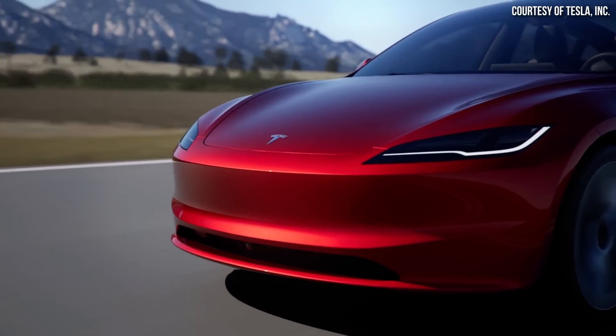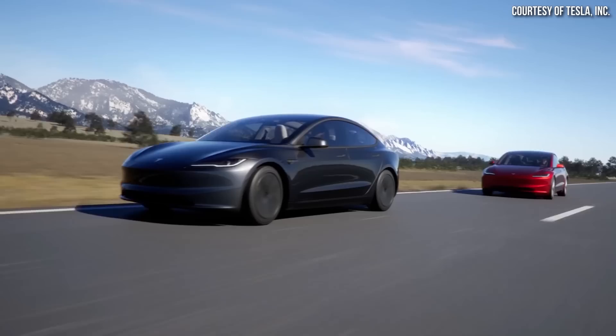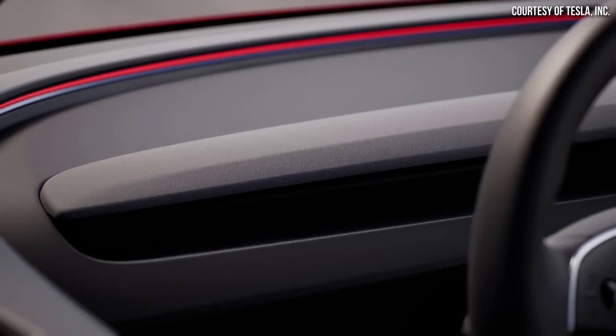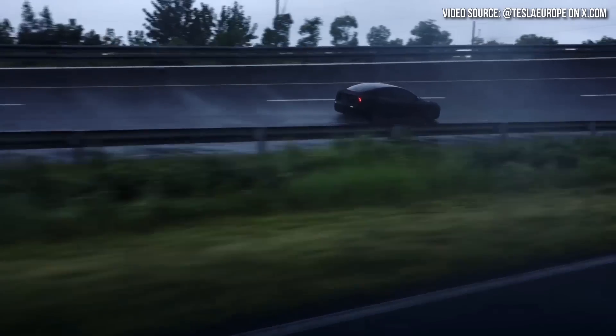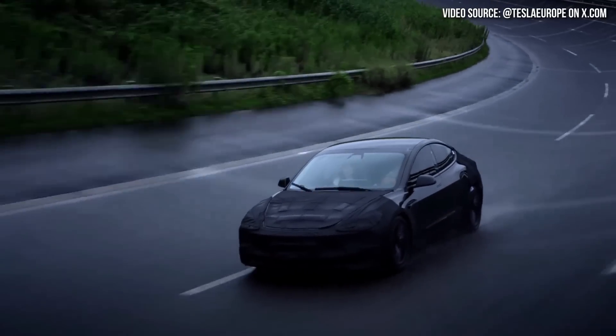In addition to the exterior and interior aesthetic changes, based on Matt Watson's review on the CarWow YouTube channel, it was revealed that the newly refreshed Model 3 has a much quieter cabin and improved suspension system. And now we have more details about this. Lars Moravey in this new Tesla video explained a few technical details about how this was achieved, which I'd like to discuss in this video.